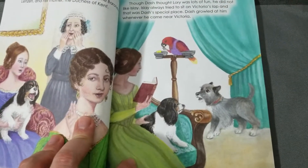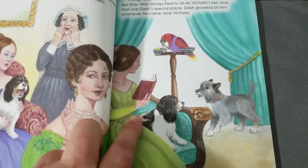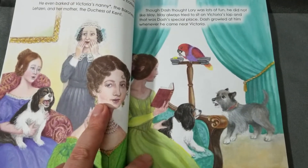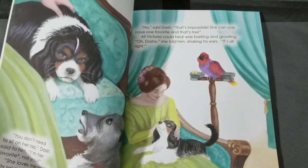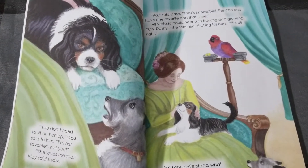Something I want to point out — while the focus is on Dash, who is very much part of Victoria's life in both the book and real life, it includes a lot of real history, which I like because not every kid likes to actually sit and watch history. So why not include it in the book?